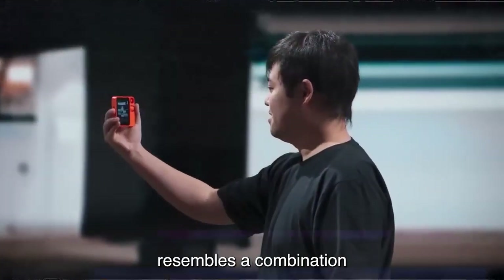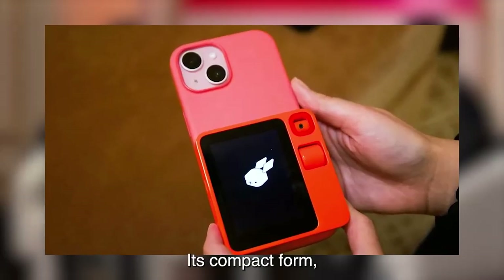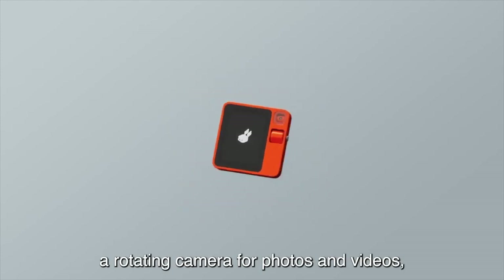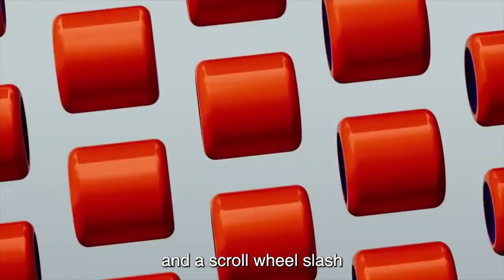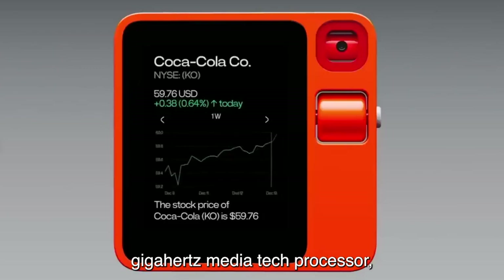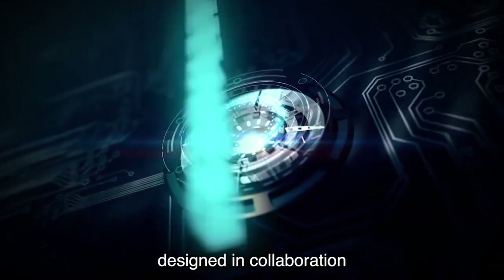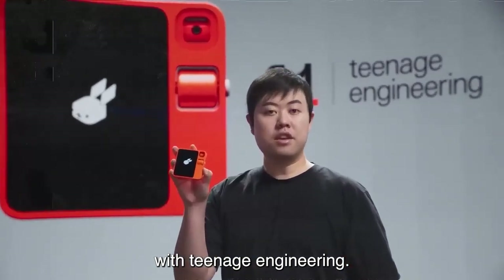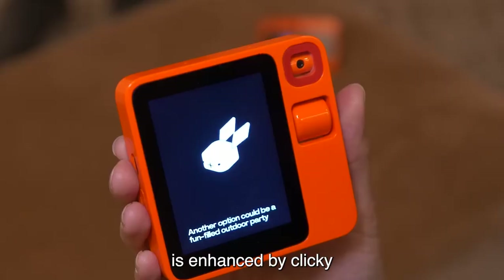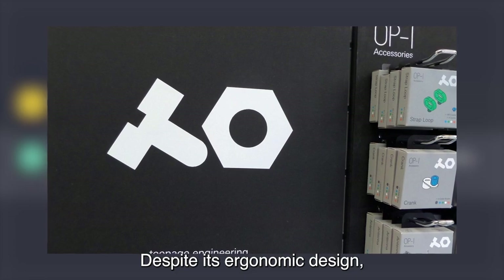The R1's physical design resembles a combination of a Playdate console and a modernized version of 90s-era handheld TVs. Its compact form, approximately half the size of an iPhone, features a 2.88-inch touchscreen, a rotating camera for photos and videos, and a scroll wheel and button for navigation. The device incorporates a 2.3 GHz MediaTek processor, 4 gigabytes of memory, and 128 gigabytes of storage, housed in a rounded body designed in collaboration with Teenage Engineering. Battery life is described as lasting all day.